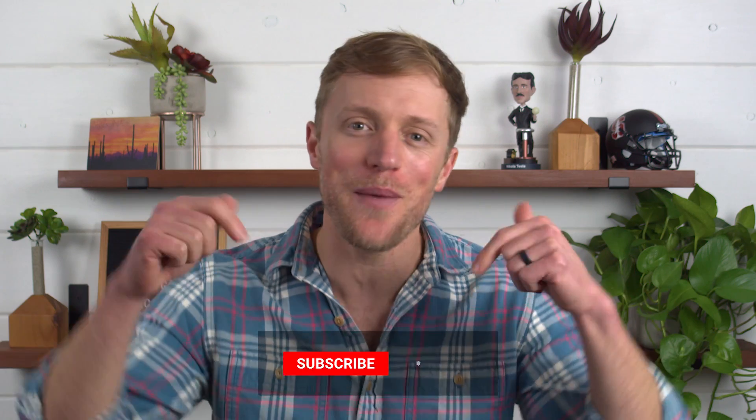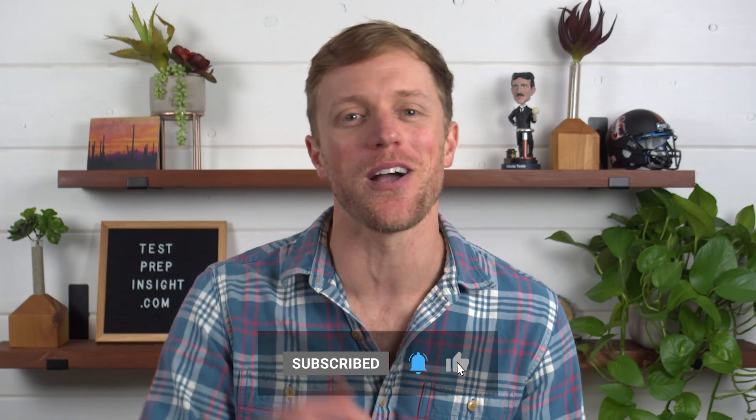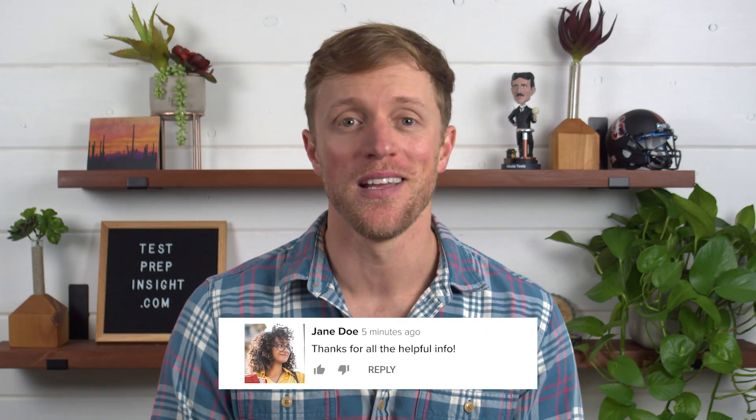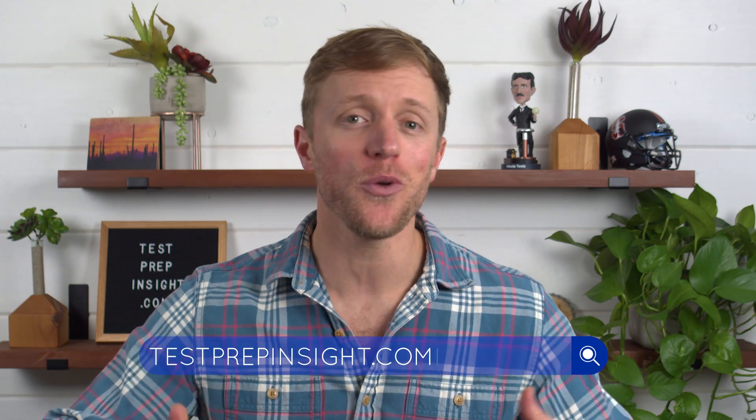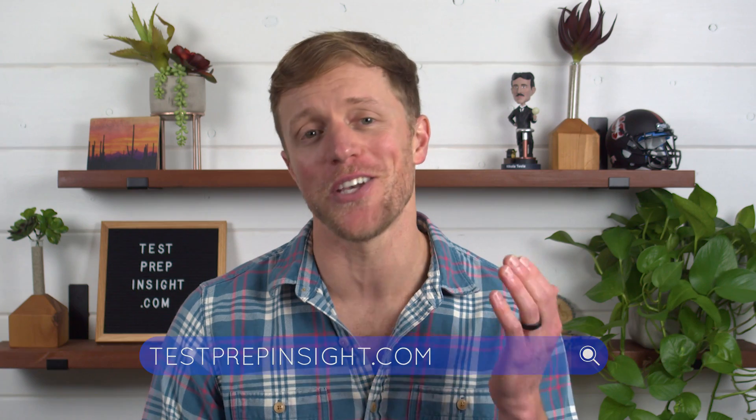That's all I have for you. I hope this has been helpful and you learned a little something. If so, make sure to return the favor by subscribing to our channel, liking this video, and dropping us a quick comment below — that'd really be appreciated. And if you want to learn more about either Pimsleur or Duolingo, or see that full detailed written comparison, jump on over to our website testprepinsight.com, or check out the rest of the videos on our YouTube channel. We have a ton of great content. As always, thanks for watching, best of luck, and we'll see you in the next one.